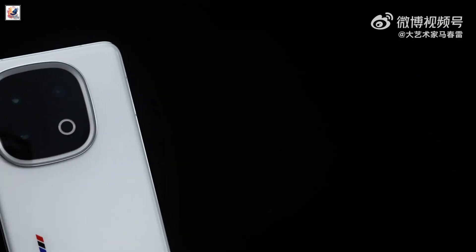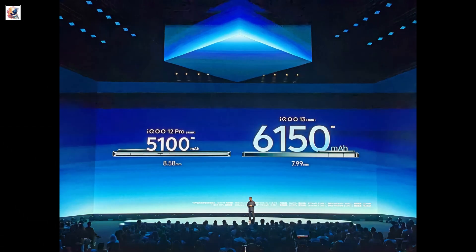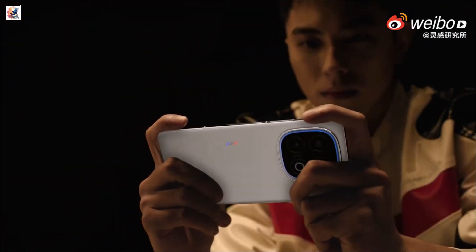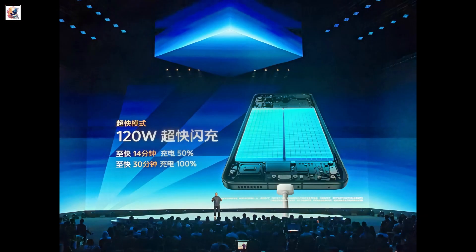Powering the iQOO 13 is a sizable 6,150 mAh battery, up from the 5,000 mAh in its predecessor, with support for 120W fast charging.